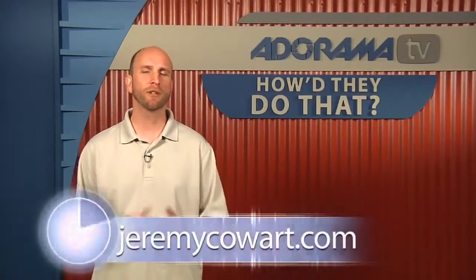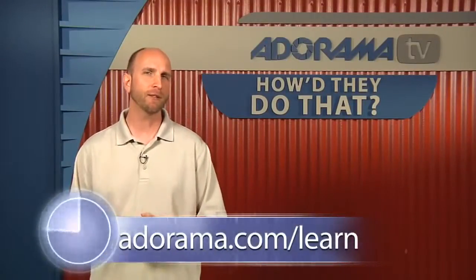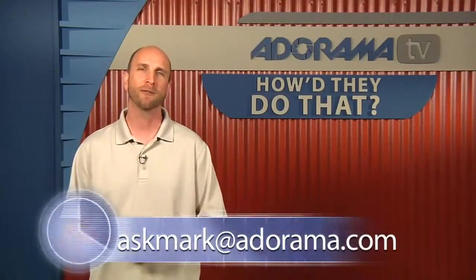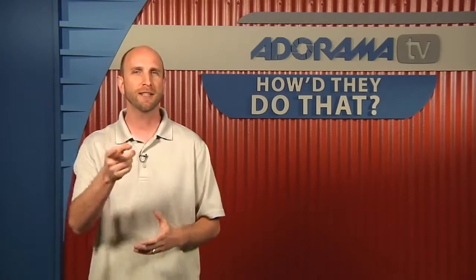Well we're out of time Jeremy, so thank you very much for joining us today. Remember if you want to see more of Jeremy's work you can go to JeremyCowart.com or the Adorama Learning Center, where we've posted all the links to the stuff we talked about today — Help Portrait, Awakening, and the other organizations. If you have somebody you'd like to see on How They Do That, please send your suggestions to AskMark@Adorama.com. Thanks for joining me this week, I'll see you again next week.